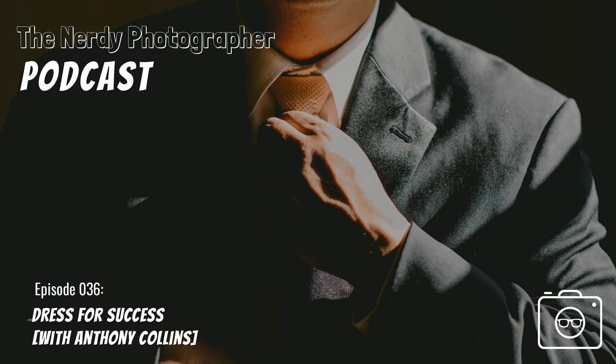Welcome back to the Nerdy Photographer Podcast. I'm here again with my friend Anthony Collins. Today we're going to talk about dressing for success. Anthony and I are sort of the veterans of the photography world at this point, and we talk a lot about sometimes seeing people who don't necessarily dress for the job they've come to — and it tends to be, not always, but often the video people we work with.